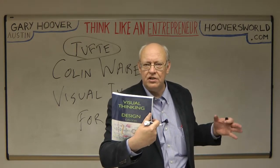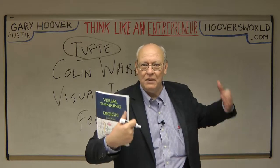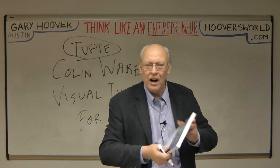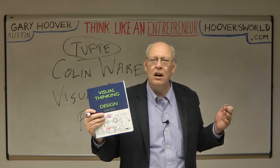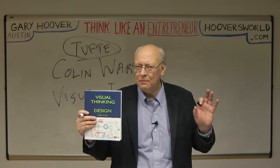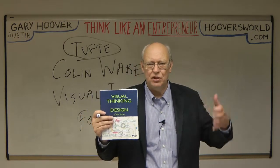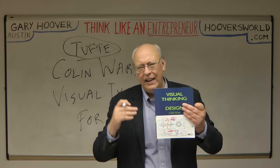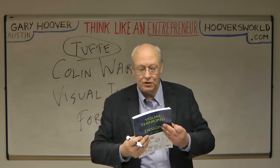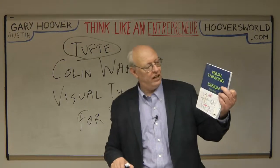I urge you, if you're interested in design — if you design websites, home pages, any graphic thing, magazines, newspapers, folders, brochures, flyers, products, or packaging — or if you just want to understand how you see stuff and think a little more deeply, because our eyes can play odd tricks on us. They're very amazing things. This is a really cool book that integrates the understanding of the eye and brain with what you put down on a surface or piece of paper. I urge you to get Colin Ware's Visual Thinking for Design.